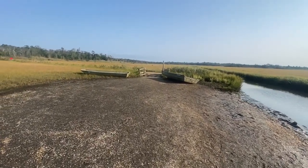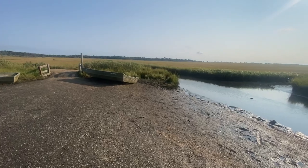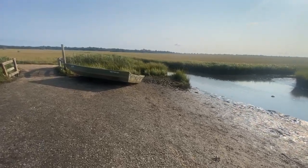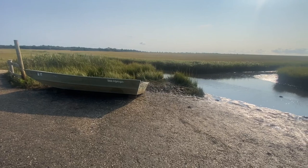Now that looks like a picture right there — a paintable picture. A boat just sitting there. That just might become a painting.